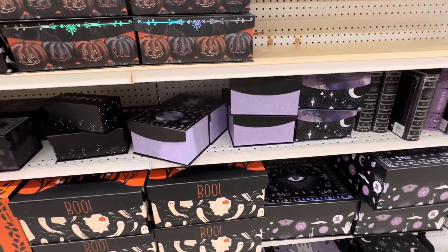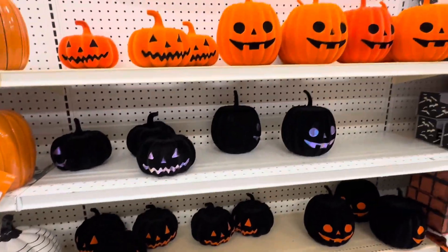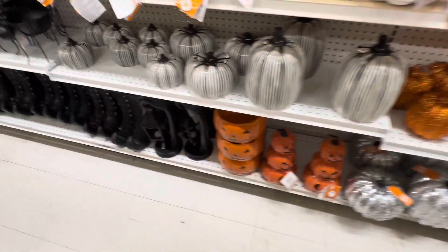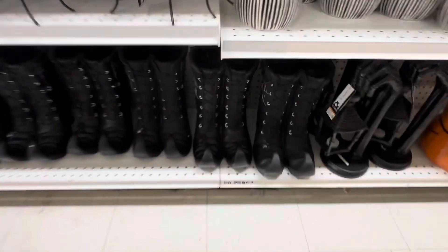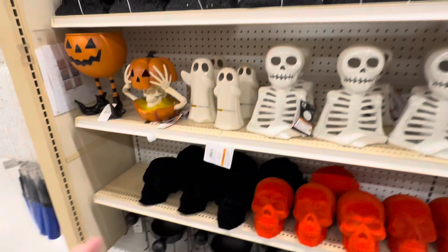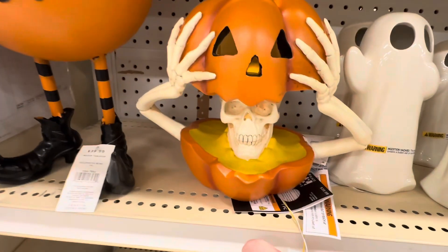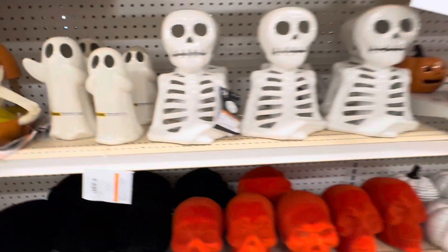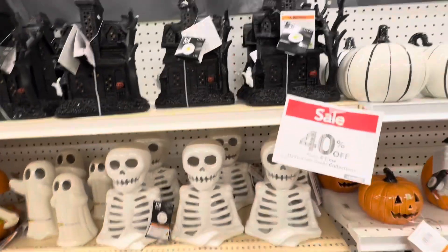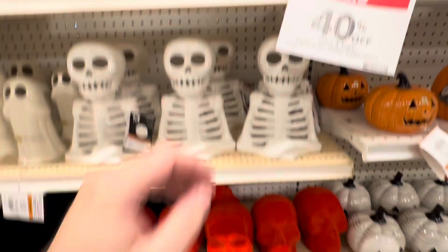I think I'll definitely be going back there. We've got these witch's boots, some suede skulls, and a jack-o'-lantern with a skull underneath it. Some light-up lanterns.